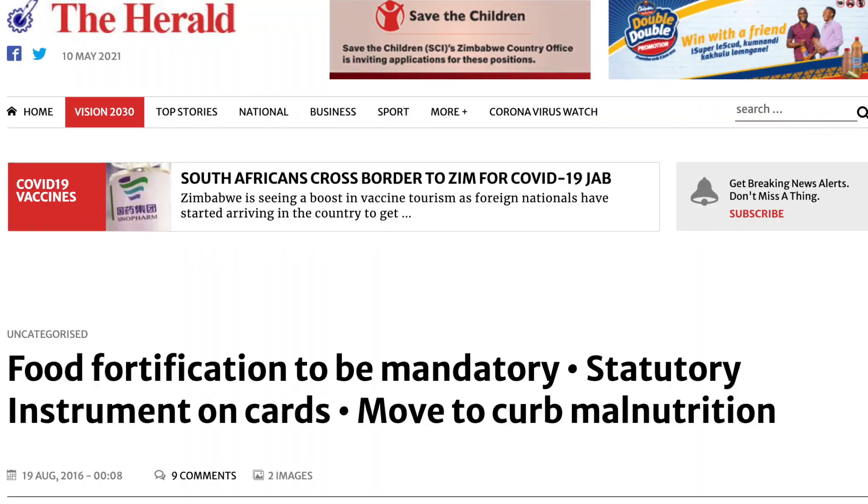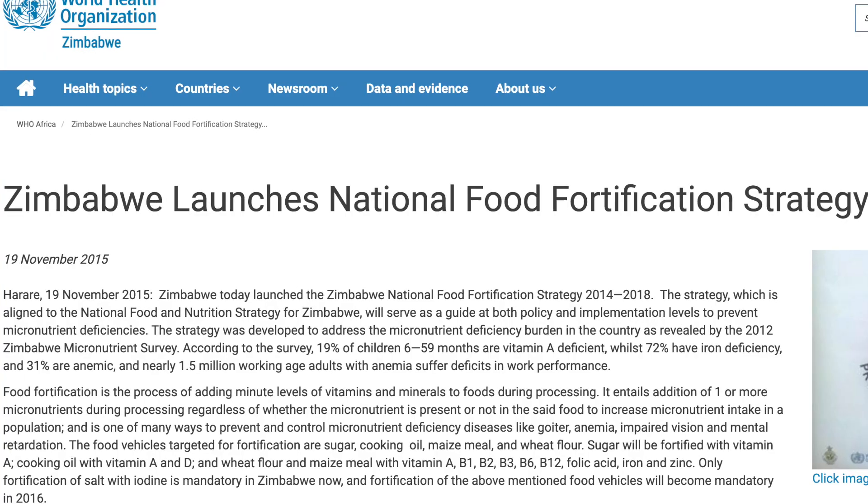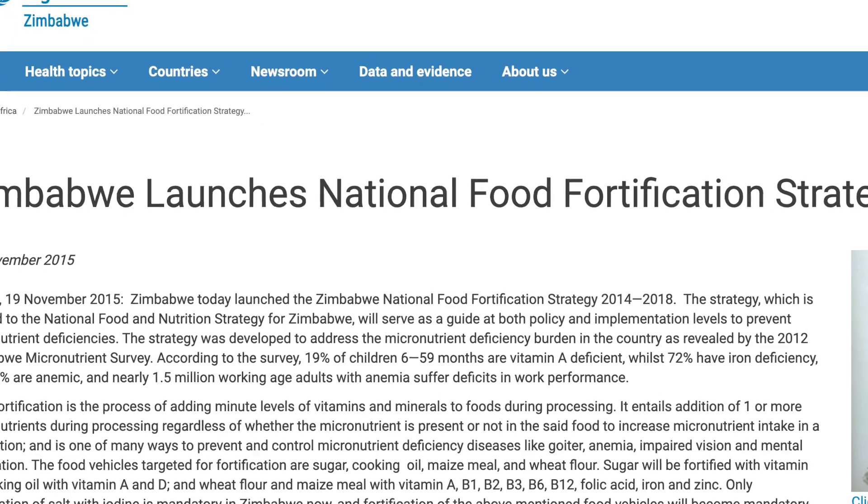The unfortunate sad reality is that maize porridge isn't actually that good for us. It is now the law in Zimbabwe that maize porridge must be artificially fortified because it's so devoid of nutrients naturally that we just don't get anything from it.